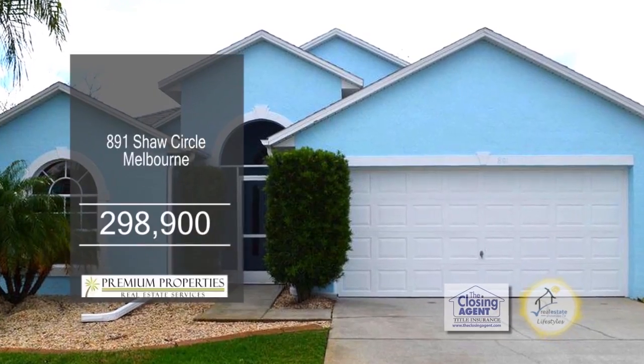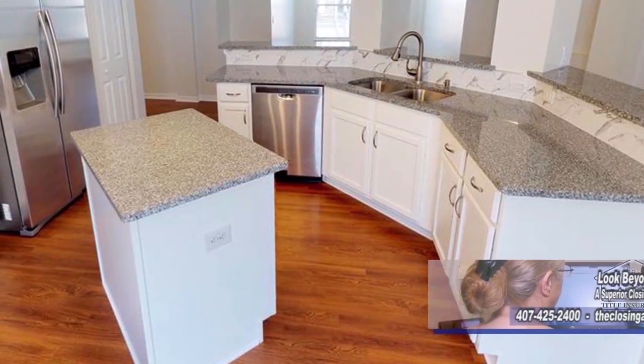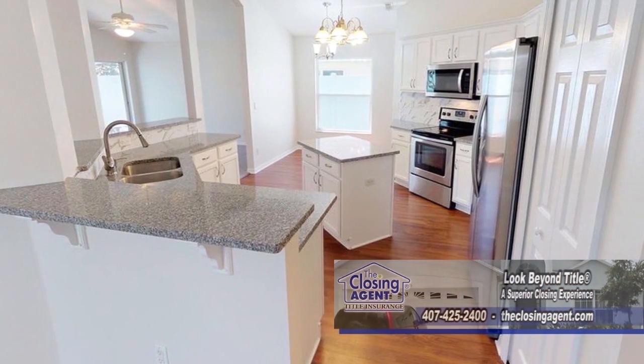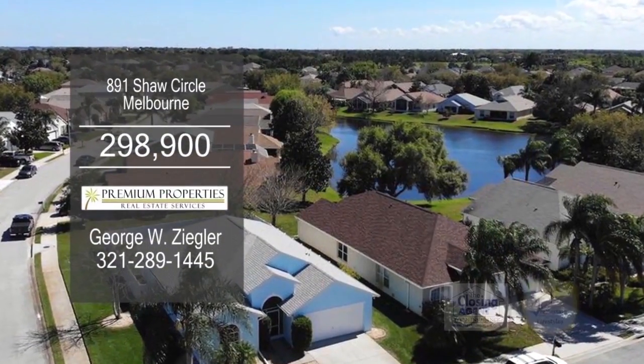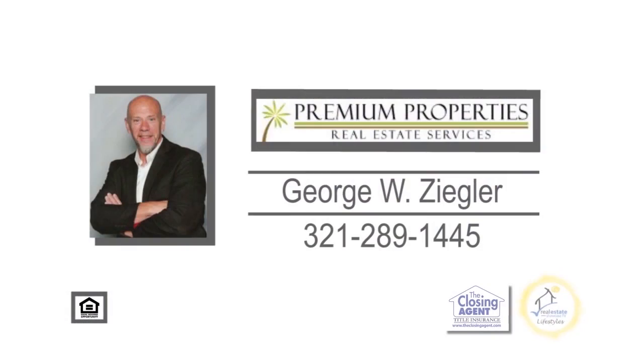This home in Melbourne has three bedrooms and two baths. The gourmet kitchen offers new cabinets, new granite countertops, new flooring, and new Energy Star kitchen appliances. Off the kitchen is the family room with sliding glass doors leading to the covered patio. This home is located on the largest corner lot in the neighborhood with plenty of room for a pool. Contact George Ziegler for additional information.